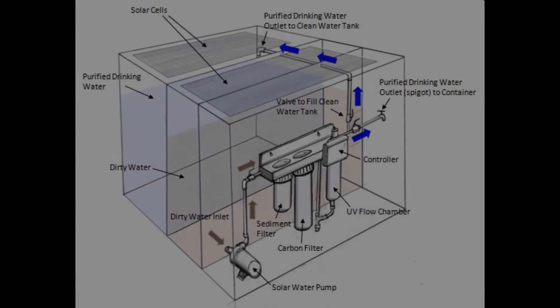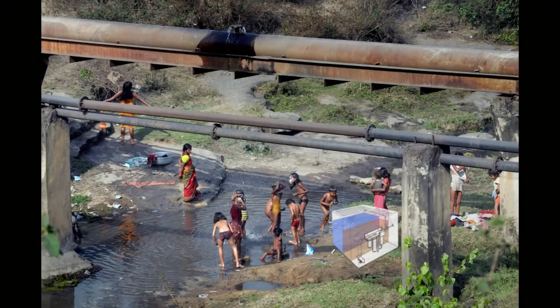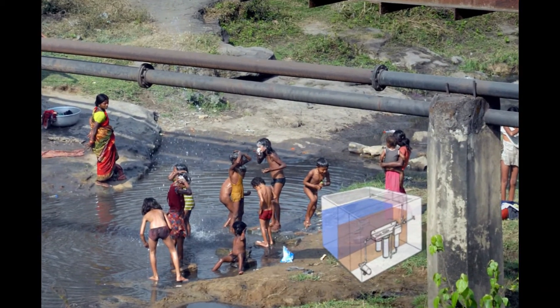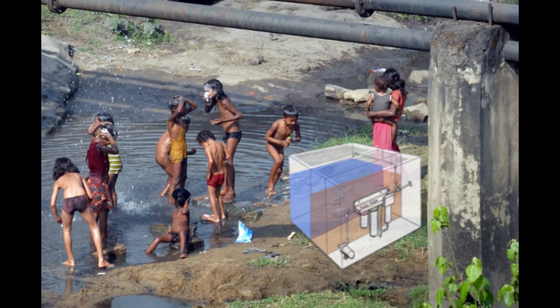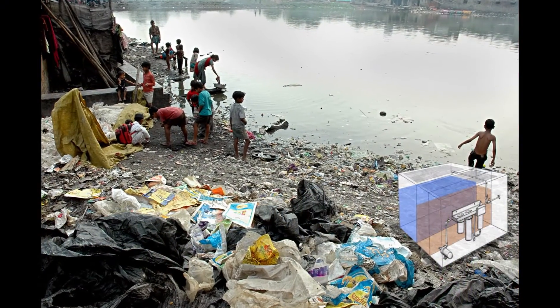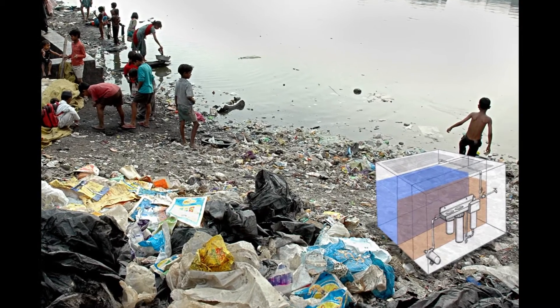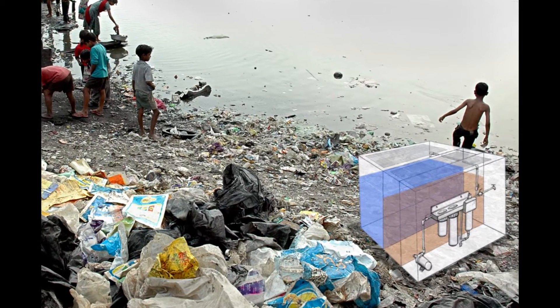Fortunately, there is a way to help. Introducing the portable solar-powered water purification system. Because it's portable, it can be taken to any dirty water source. The system can be lifted by two adults and placed wherever it's needed. The drinking water system doesn't require any additional plumbing or electricity. It uses a stand-alone UV light water purification system and a water pump that are both solar powered.